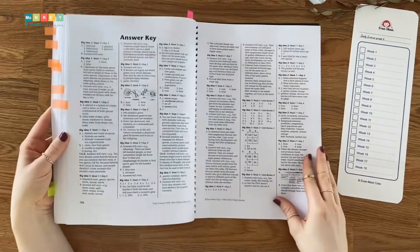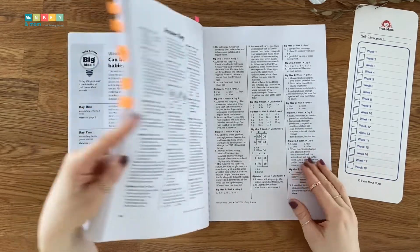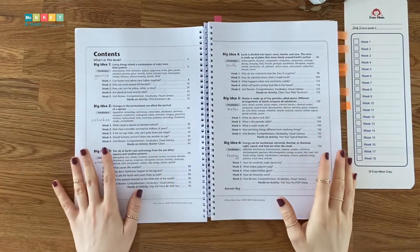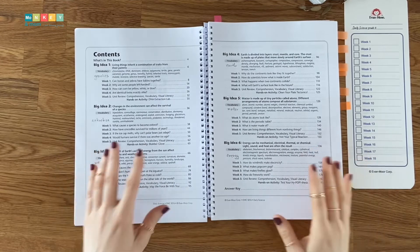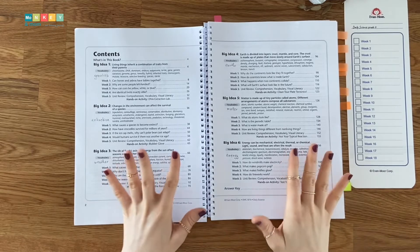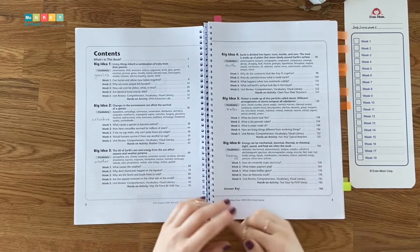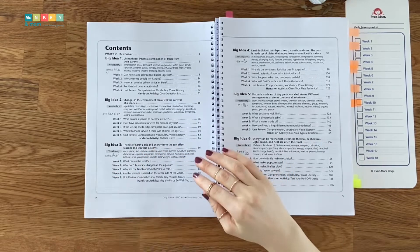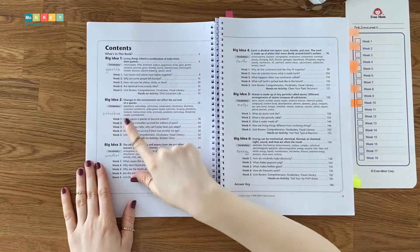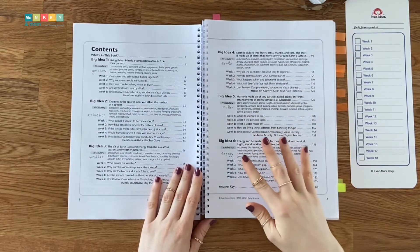Moving on, a big idea spread opens each topic on two pages with teacher background information that will allow you to teach the topic confidently. This is where you will also find the standards covered as well as an overview of the four lessons that you will teach in the following weeks plus the review. The answer key section is condensed at the end of the book. This book covers multiple science subjects, notably biology, earth science, and physical sciences. The six topics covered are genetics, extinction, weather, earth, matter, and energy.